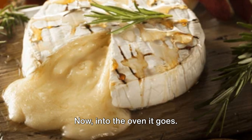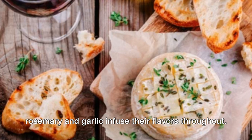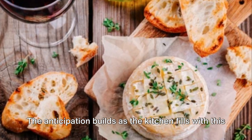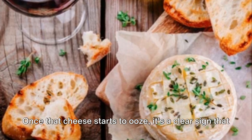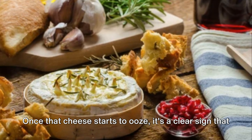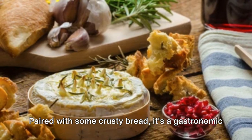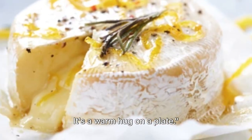Now into the oven it goes. As it bakes, the cheese becomes fabulously melty, while the rosemary and garlic infuse their flavors throughout. The anticipation builds as the kitchen fills with this divine aroma. And finally, the moment of truth — once that cheese starts to ooze, it's a clear sign that it's ready to be devoured. Paired with some crusty bread, it's a gastronomic experience that's hard to beat. It's a warm hug on a plate.